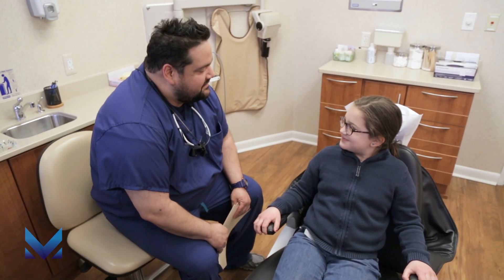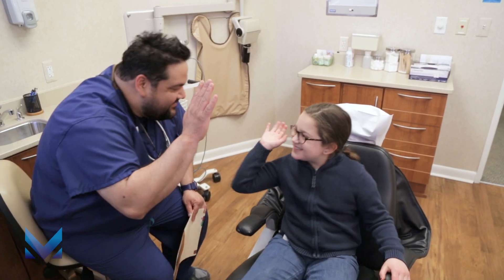At Michigan Oral Surgeons, we are proud to provide oral surgical services to patients of all ages, including children and teens. Our goal is to focus on each child's individual needs and provide every young patient with a comfortable and pleasant experience.